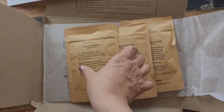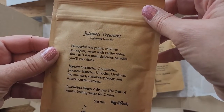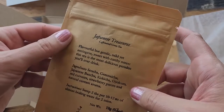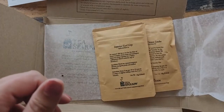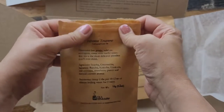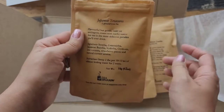The next one is Japanese Treasures — this one's a green tea, and it also smells really nice. This one has red currants and strawberries — I thought I was smelling this fruit in here.